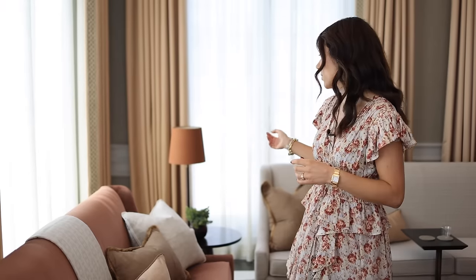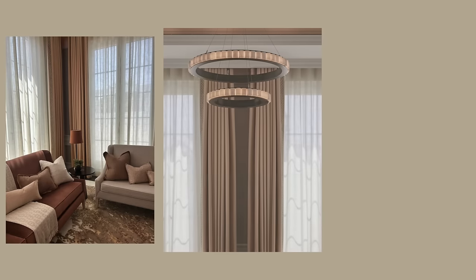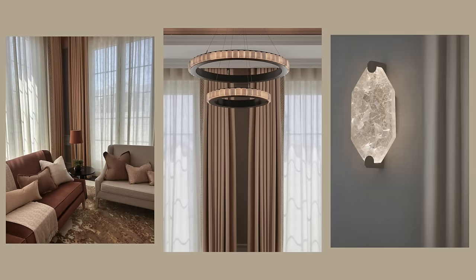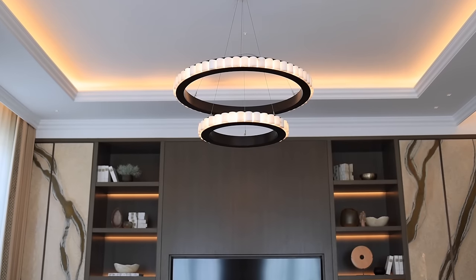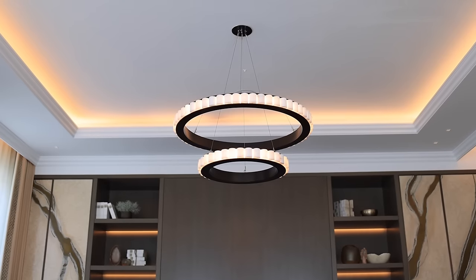The lighting in this room definitely deserves a special mention. We really wanted to emphasize the warmth and coziness, so we've layered up lots of different levels of light: table lamps in the corners with a terracotta shade, statement chandeliers above each coffee table, beautiful glistening wall lights, LED strips in the joinery, and an LED strip in the coffer ceiling around the perimeter of the room.